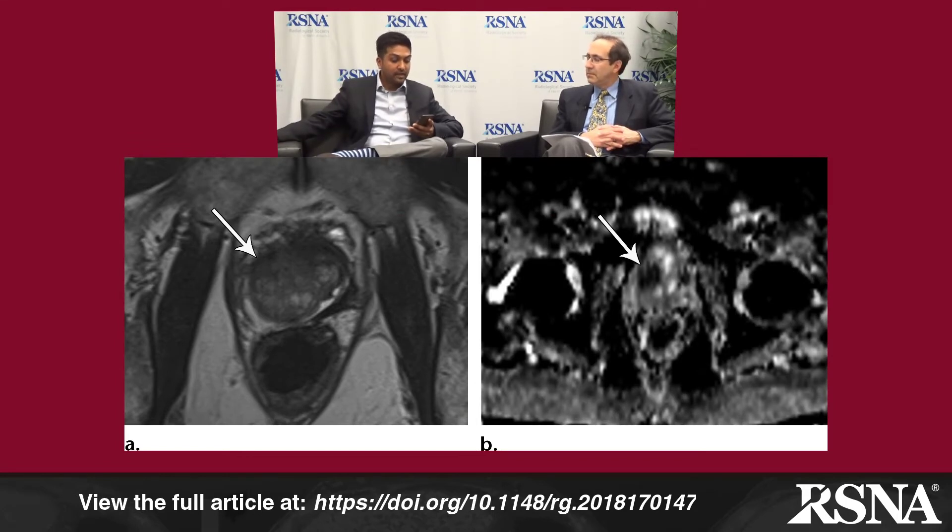Figure 10 shows classic recurrence after cryotherapy. On one side you see the normal post-cryotherapy changes, and the recurrence appears on the right anterior peripheral zone — low T2, low ADC, and contrast enhancement.